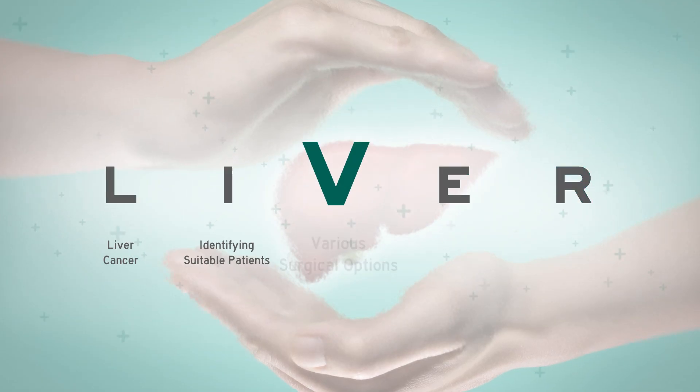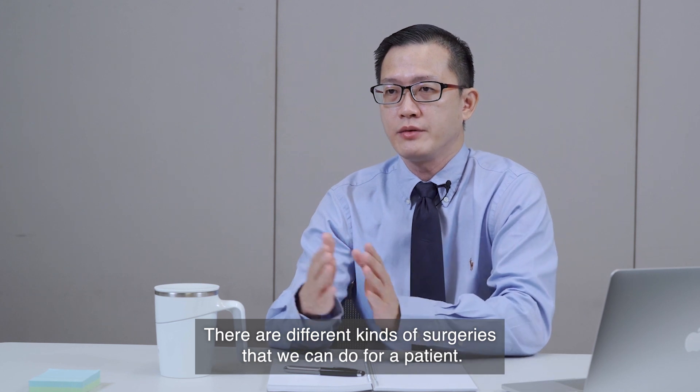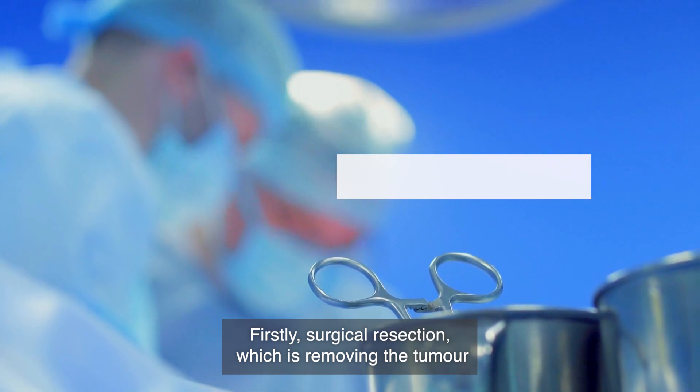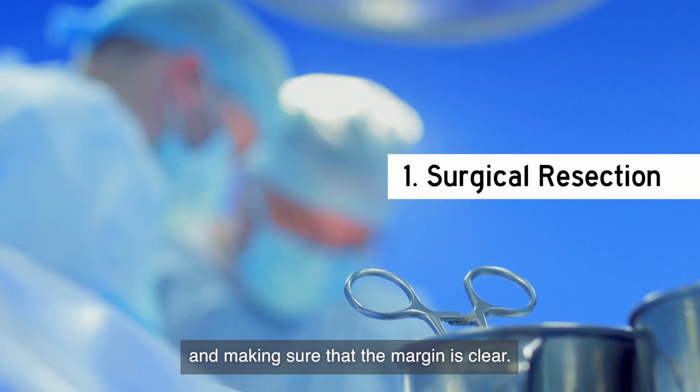Next is V for various surgical options for liver cancer. There are different kinds of surgery that we can do for patients. Largely we divide them into three big groups. Firstly is surgical resection, which is removing the tumour and making sure that the margin is clear.